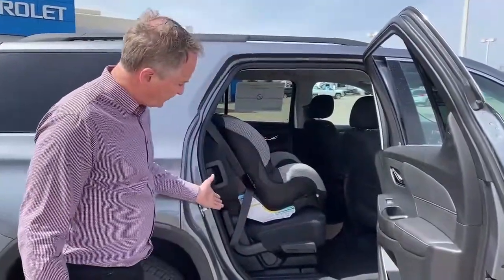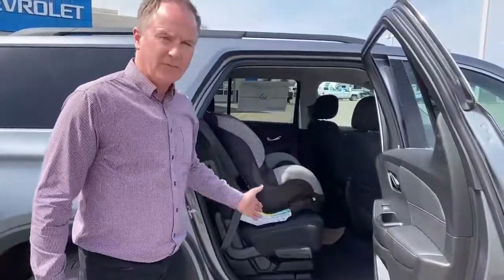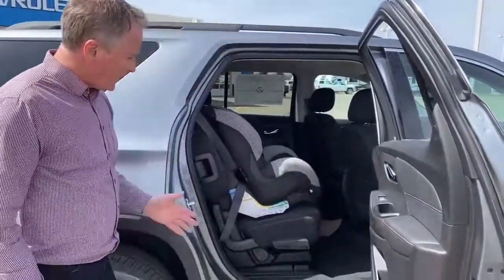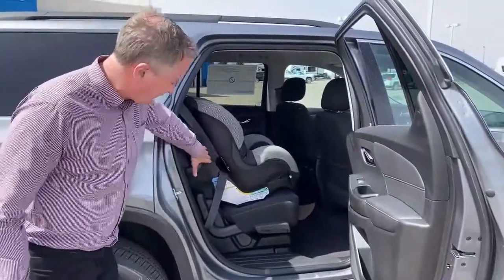Now in the past, in our GM Chev products, you were able to move our seats forward and back in a sliding motion. But now we've come up with a great feature — this pivoting seat.